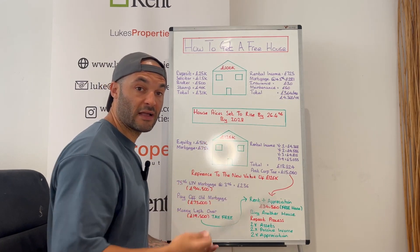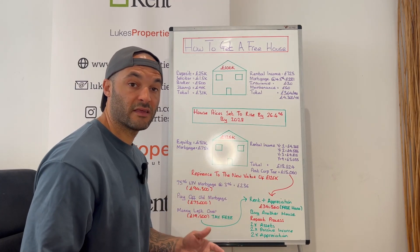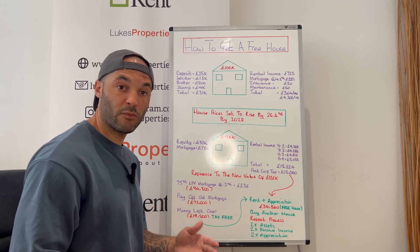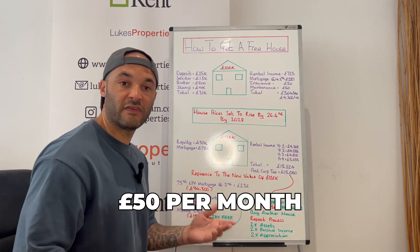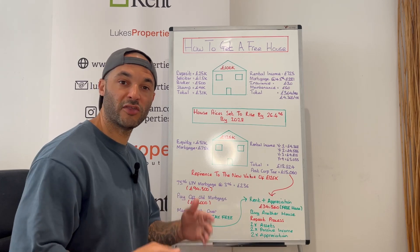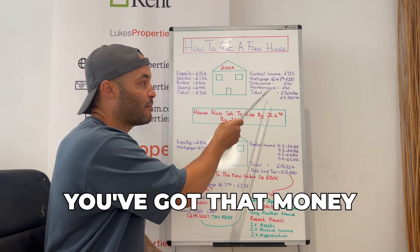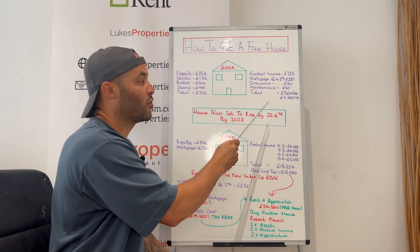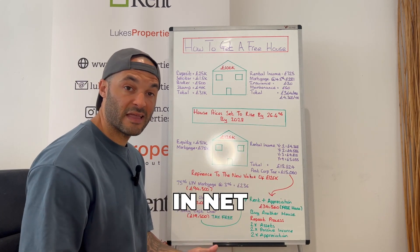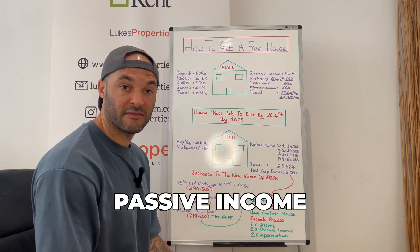You're also going to have to insure the property — landlord insurance will cost around £30 per month. It's always safe to put aside a budget for maintenance, so you're going to set aside £50 per month to cover those costs, which works out to around £600 for the year. After all of your costs you're going to be left with a total of £364 per month in net passive income, which works out to be £4,368 per year.